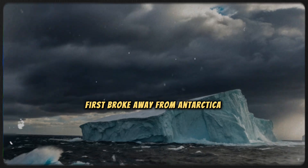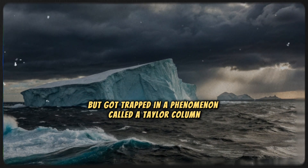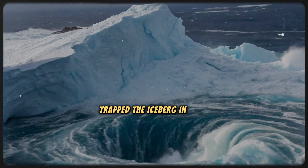This megaberg first broke away from Antarctica in 1986, but got trapped in a phenomenon called a Taylor Column, a rare oceanic occurrence where rotating water over a seamount trapped the iceberg in place.